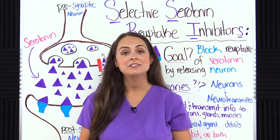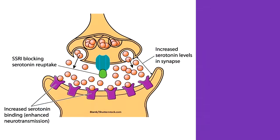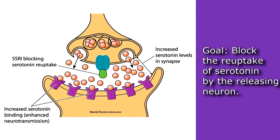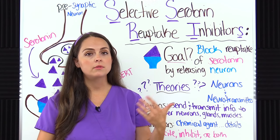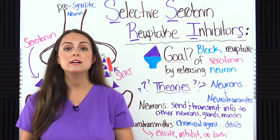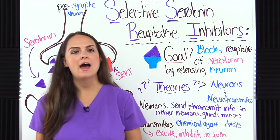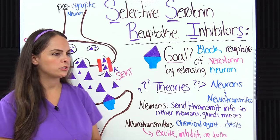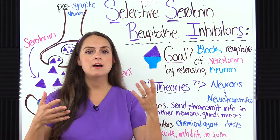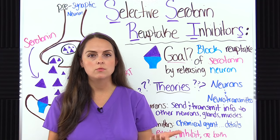The mechanism of action of SSRIs is to block the reuptake of serotonin by the releasing neuron. We want serotonin levels to be balanced — not too low, because that could lead to depression and sleep problems, and not too high, because that could lead to serotonin syndrome. One theory about what causes depression is an imbalance of neurotransmitters, including serotonin. If we can balance that out, we may be able to help a patient with depression.